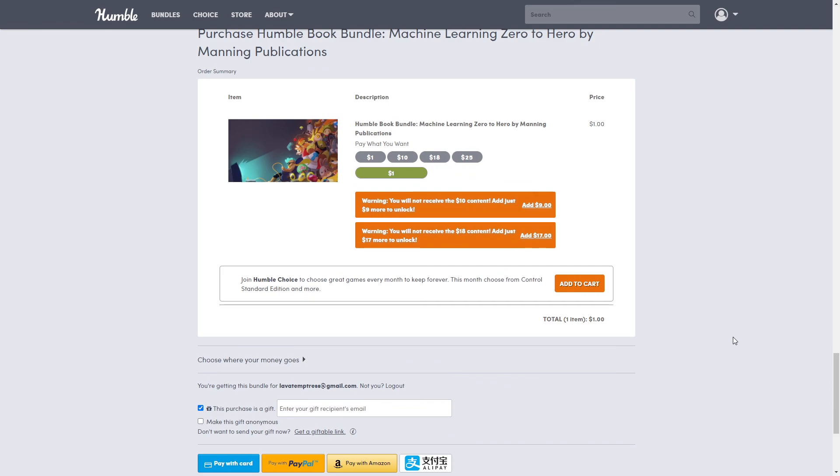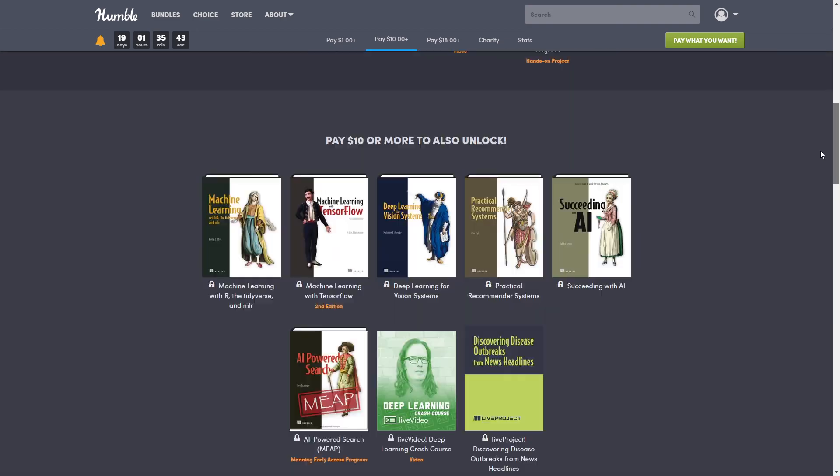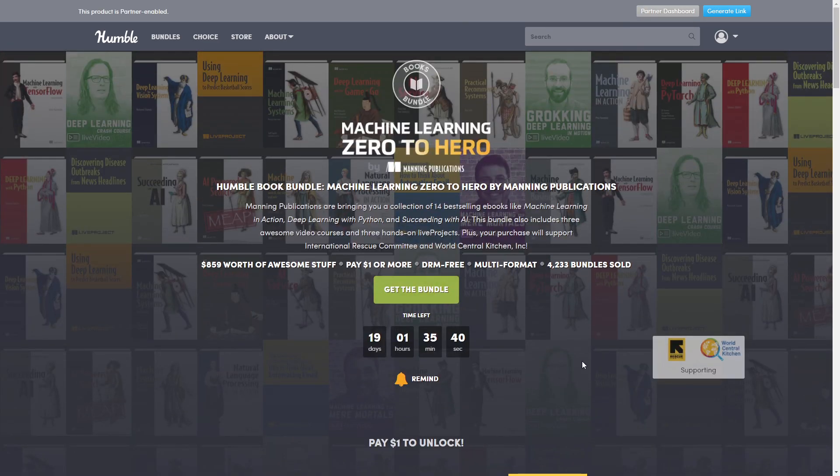If you have any questions or comments about this or any other bundles, leave them down below and I'll get back to you as soon as I can. Thank you so much for being here — if you haven't already, hit that subscribe button and the notification bell so you'll see all my new videos. Let me know what you think of the bundle. Until next time, this is Lava Temptress — don't get burned, bye!